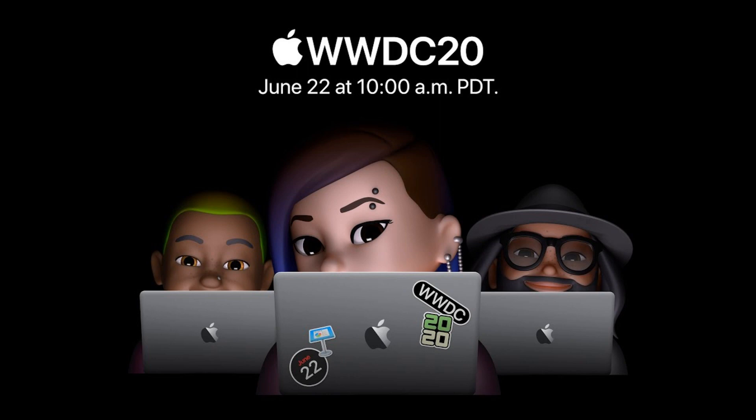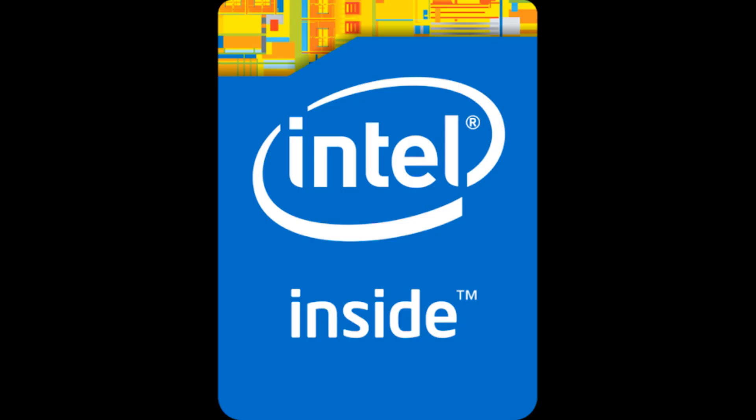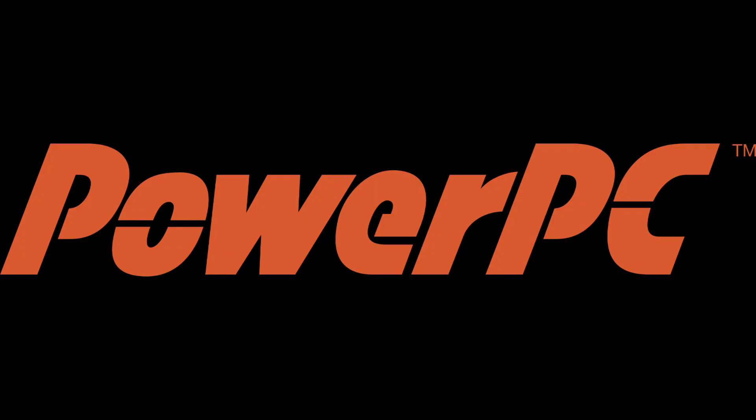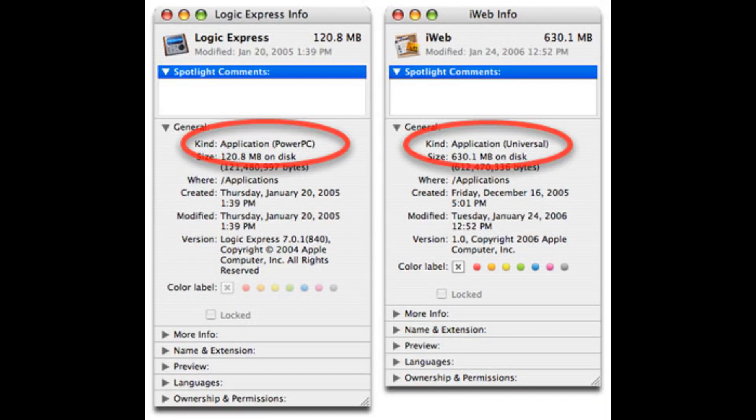Alongside introducing the new version of Mac OS named Big Sur, they also announced that they would begin the transition from Intel processors to their in-house ARM processors. This process seems like it's going to be similar to Apple's earlier processor transition from over a decade before, when they transitioned from PowerPC processors to Intel processors. Indeed, many aspects from the PowerPC to Intel transition appear with the Intel to ARM transition, including the ability to run most Intel apps on ARM Macs and vice versa.